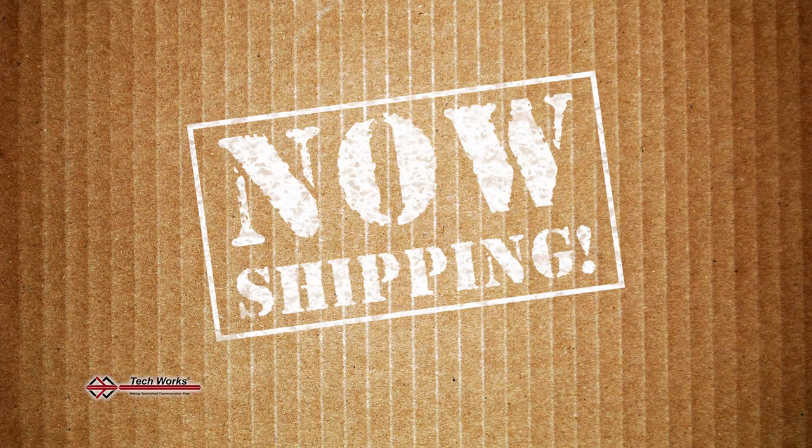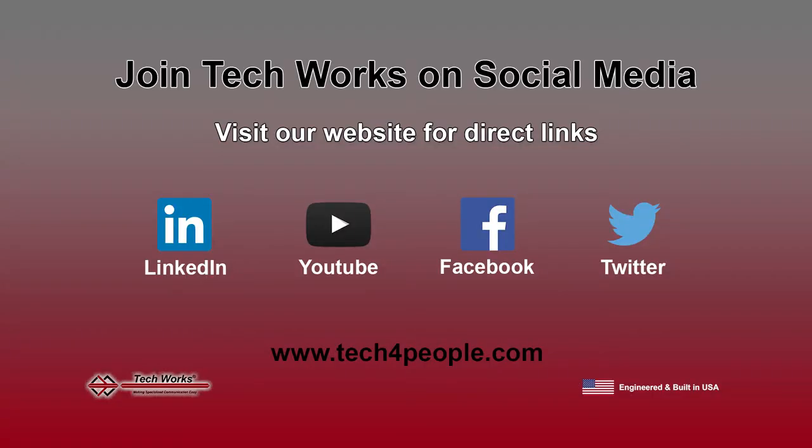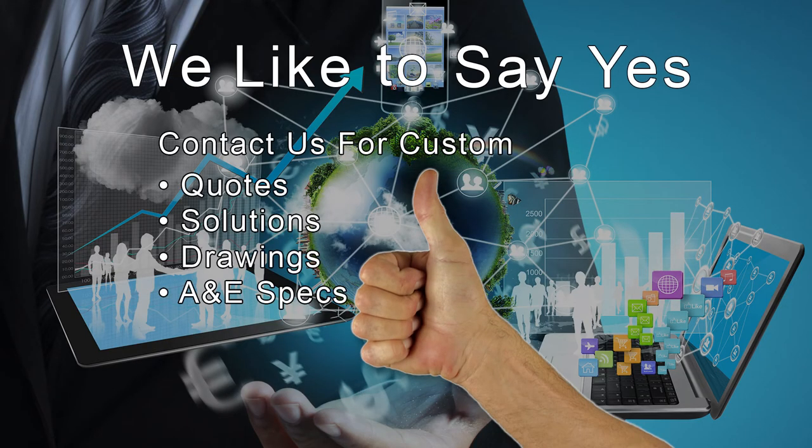We've been building and shipping the collaborative intercom products for several years. The entire line of products is currently available to ship. Visit our website for the full product catalog. At TechWorks, we like to say yes. Contact us to custom tailor a solution to your specific needs.